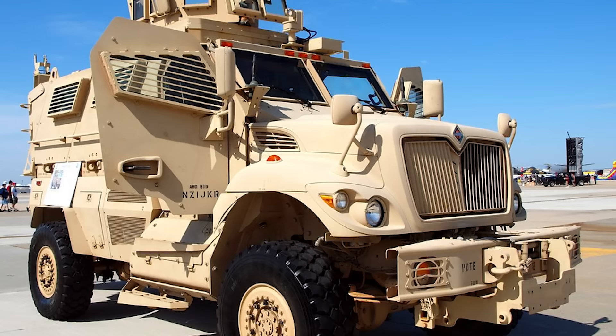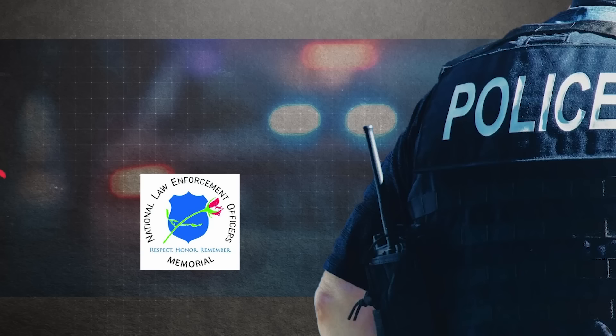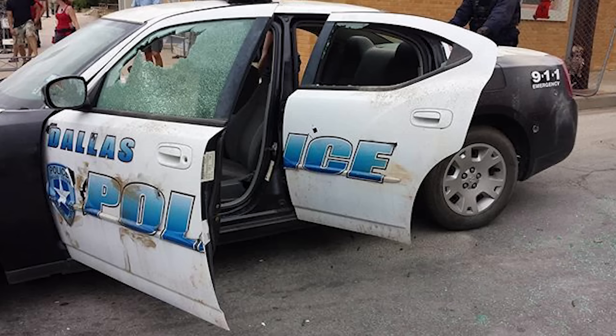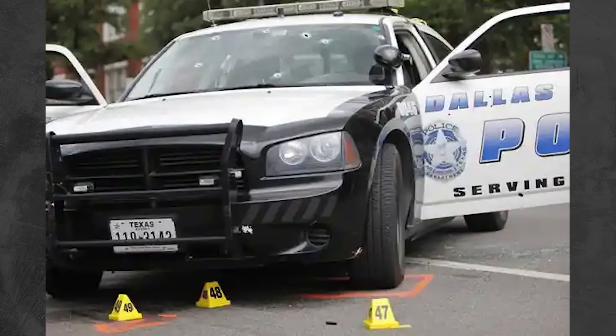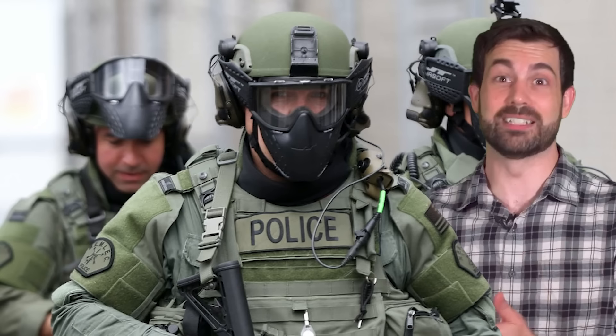This has raised the question about the militarization of police — or it could be the media's misunderstanding of these armored vehicles and their whole original point. The MRAP is, after all, originally based on a South African police vehicle, and without the mounted grenade launcher or .50 caliber machine gun, it really doesn't have any teeth and is relegated to a defensive role. Since January 1, 2016, law enforcement agencies have seen a record 129% increase in violence and attacks, according to the National Law Enforcement Officers Memorial Fund. Police and SWAT cars up until now have had zero armor and bullets cut through them like Swiss cheese. On the other hand, if you take one look at how some police SWAT teams look today, it's hard to deny they're starting to look more indistinguishable from military soldiers.